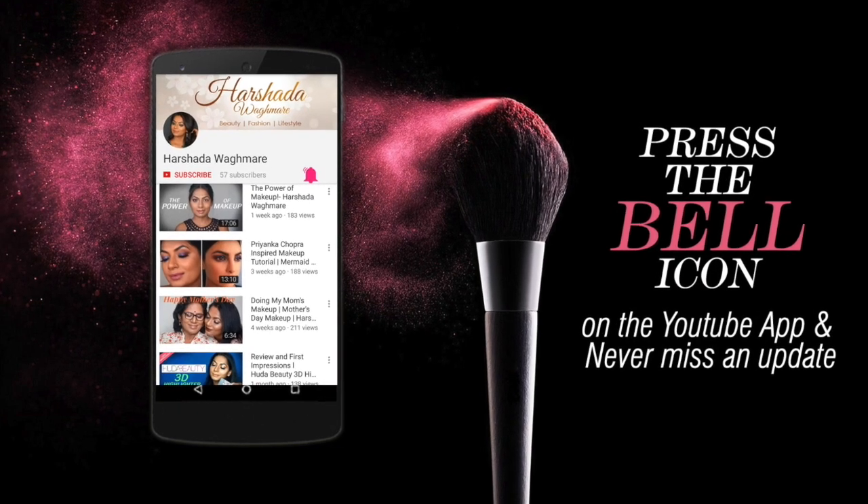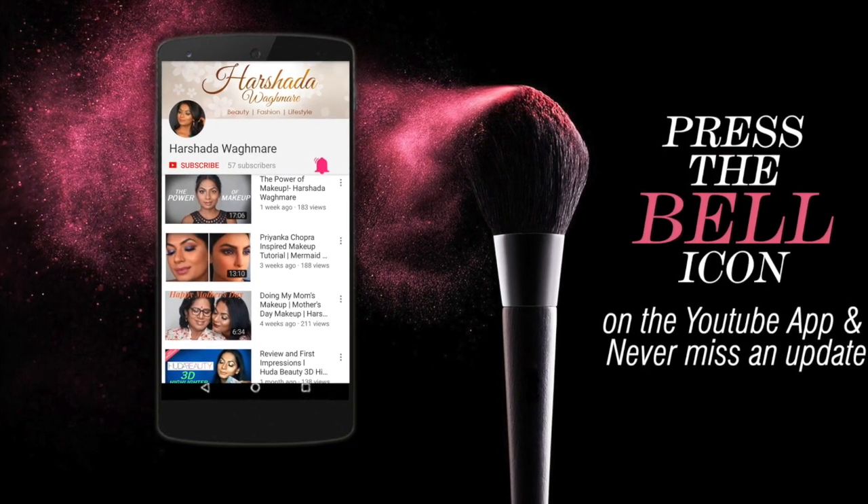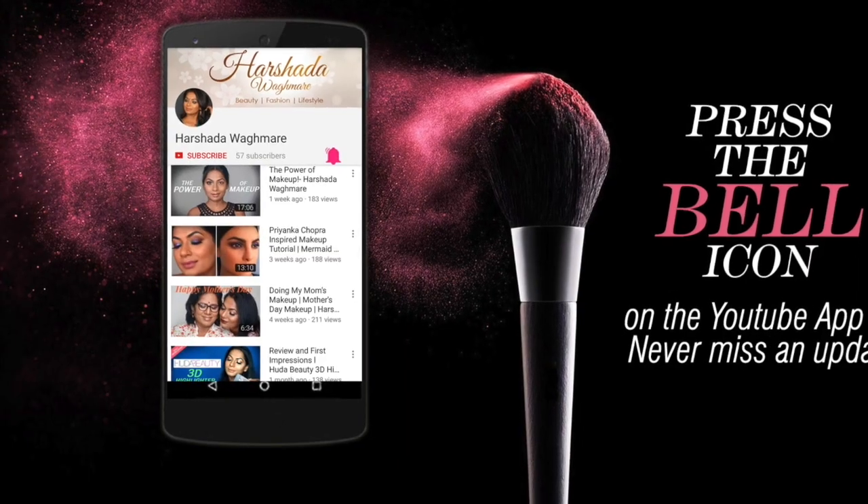Press the bell icon on the YouTube app and never miss an update from my channel. Hi guys, welcome to my channel.